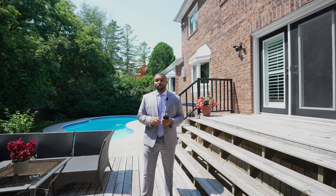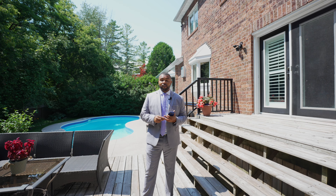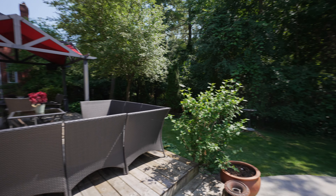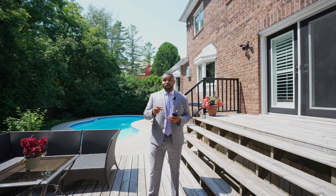This property absolutely radiates fun and serenity, with an in-ground pool that backs on the Rouge River. This ravine lot offers lush exclusivity for you and the family.